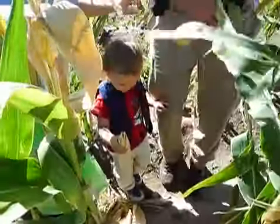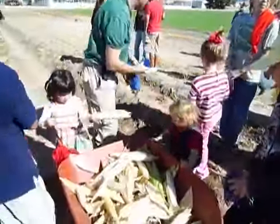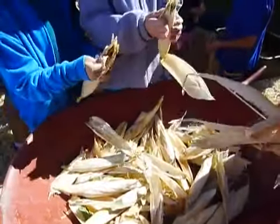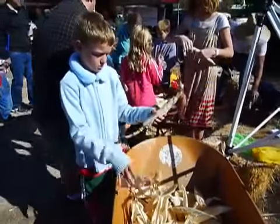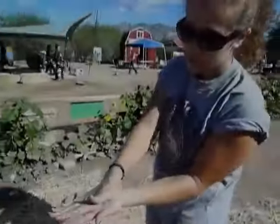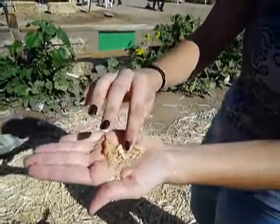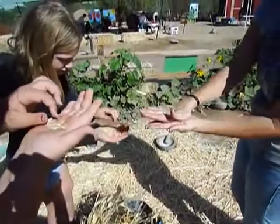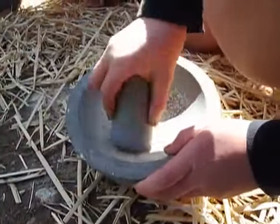Look at that big old corn! What we're doing is we're separating the seeds from the chaff — this stuff is called the chaff — and these are the seeds inside. You see these little orange things? That's what we want to keep. It's a grinding stone, right? Yeah.